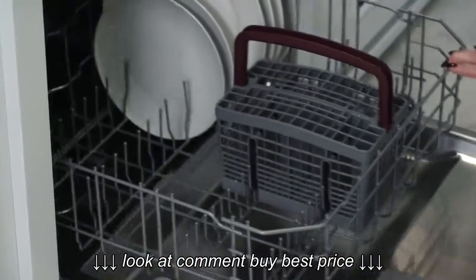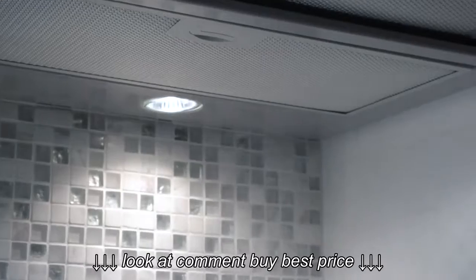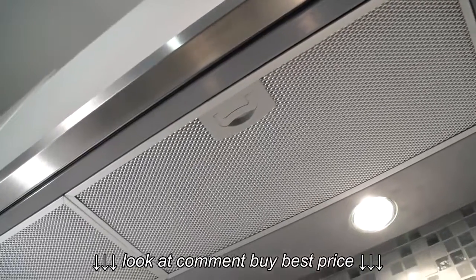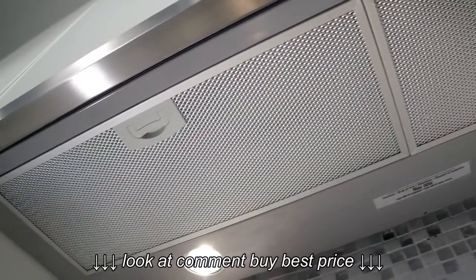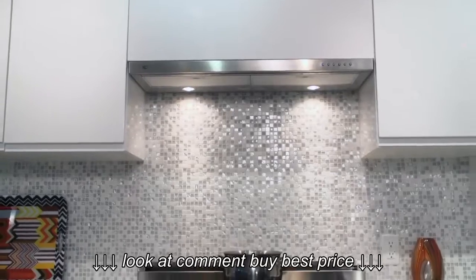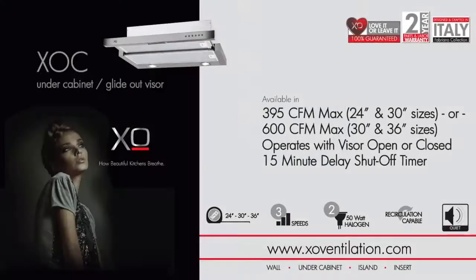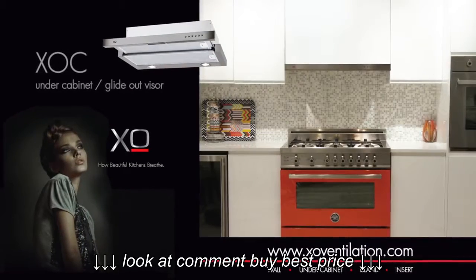The dependable dishwasher safe aluminum mesh filters snap in and out, making cleanup a breeze. The XOC is available in 395 CFM makeup air compliance sizes of 24 and 30 inches, as well as 30 and 36 inch models at 600 CFMs. The XOC delivers maximum performance with a minimal profile.